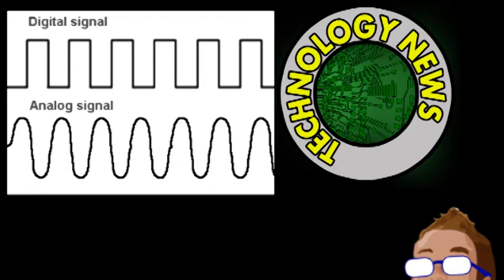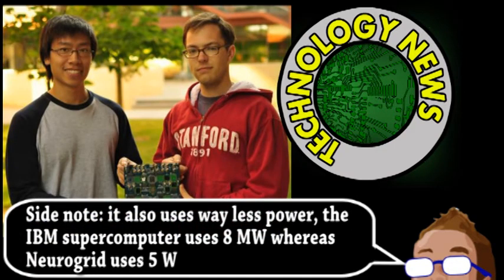The signals that determine whether or not a neuron fires come from multiple sources of varying intensities, and are therefore more like an analog signal. NeuroGrid also combines analog and digital signaling.